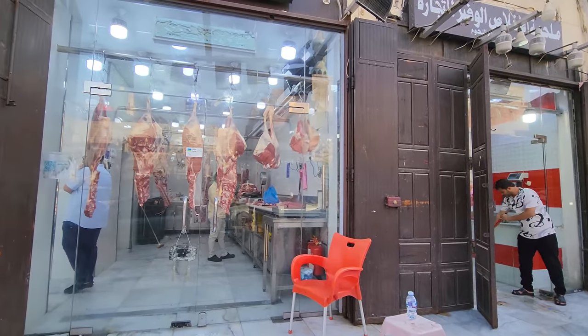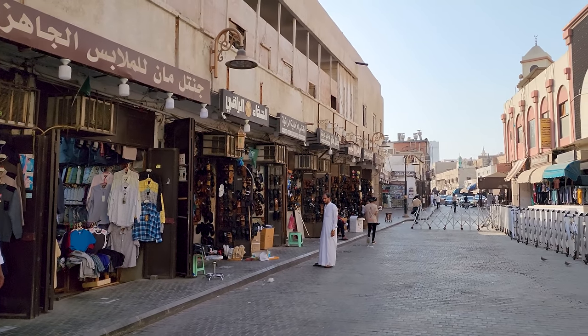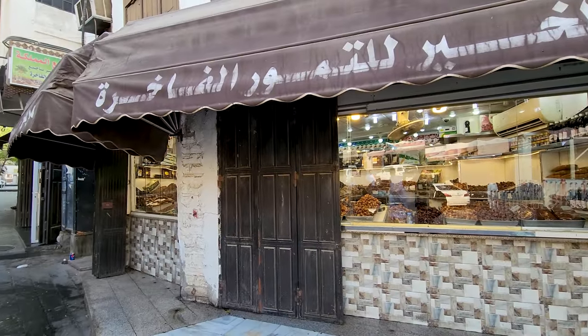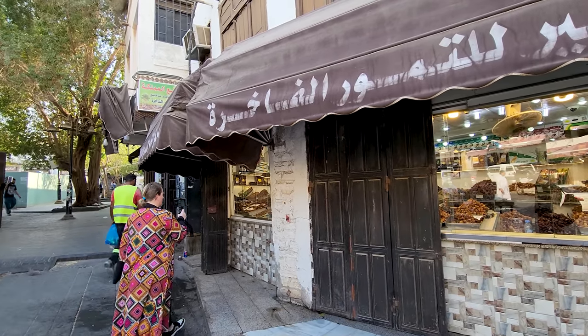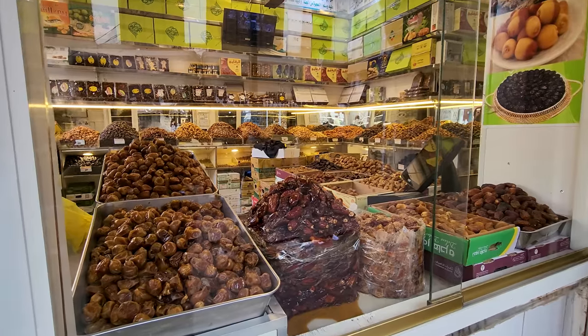In this street they certainly have a lot of meat, lots of vegetables, and also a lot of clothes and sandals — all sorts of things really. We've just spotted a place with lots of dates. There are certainly lots of different varieties of dates here, that's for sure.